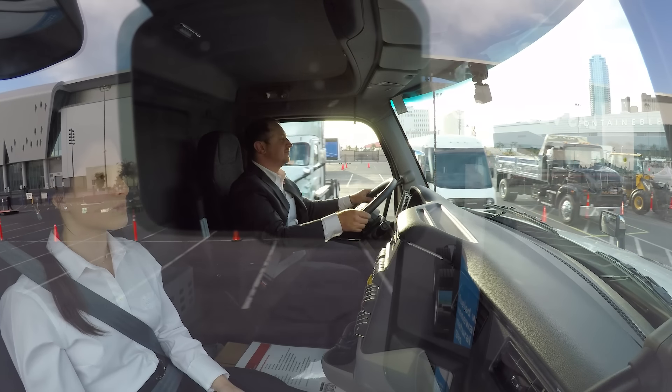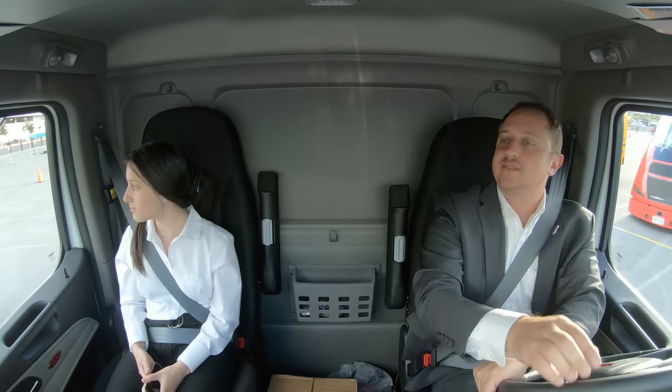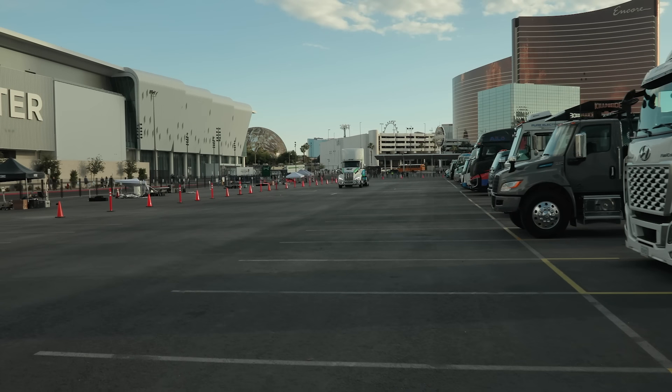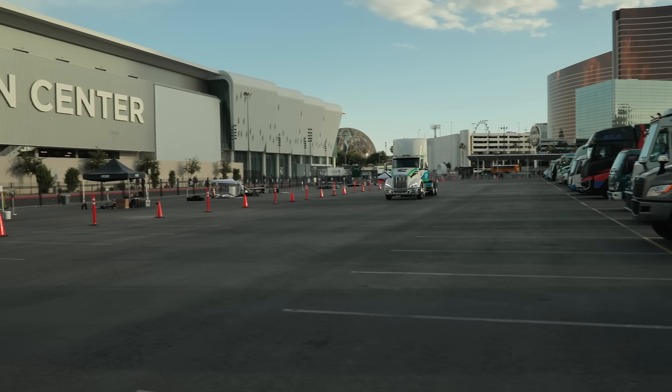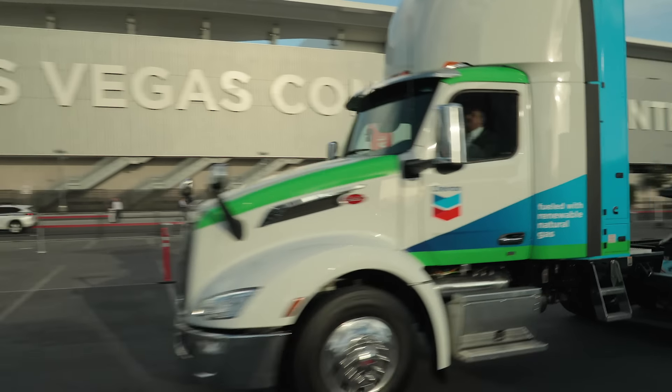This truck leverages the great ergonomics of the 579 while providing the best natural gas powertrain in the industry. It's also easy to drive with smooth takeoff and shifting thanks to the Eaton Endurant 12-speed automated transmission.